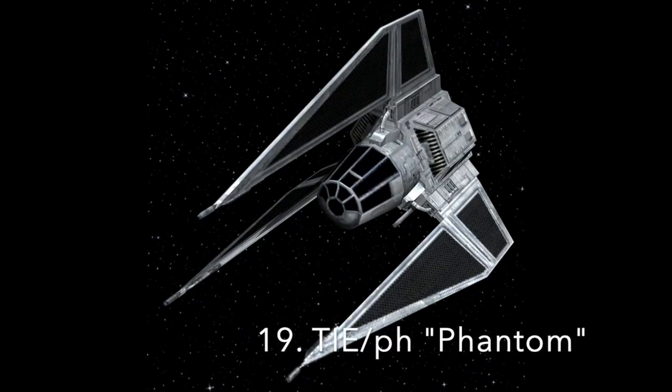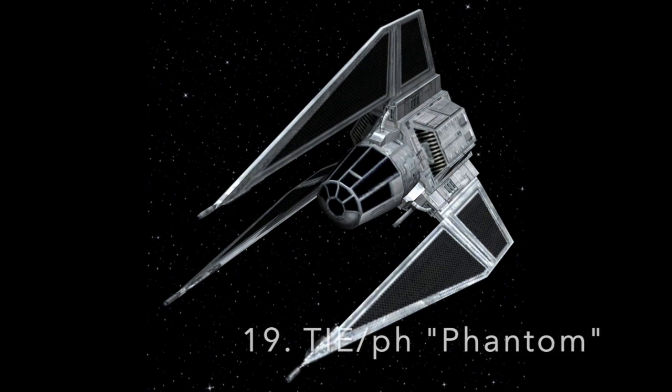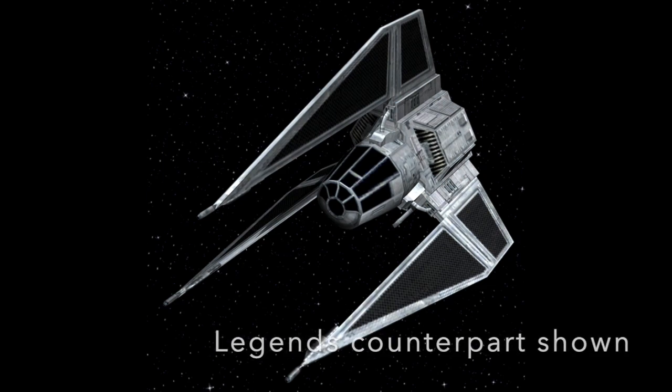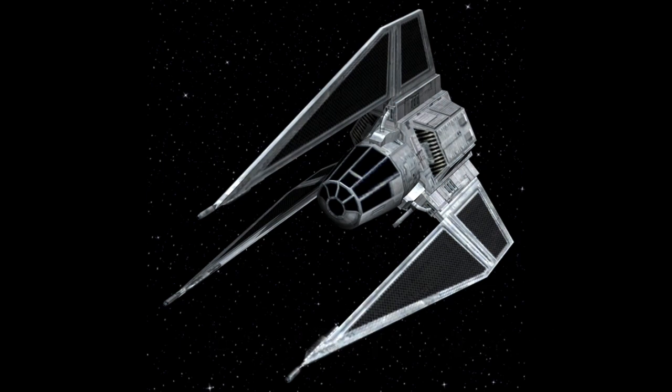Number 19: The TIE PH Phantom Multi-Role Starfighter. The TIE Phantom was a multi-role fighter only entrusted to the most experienced pilots. It featured a unique cloaking device, something almost unheard of for a ship of its size. It was crewed by a pilot and a gunner, and was a very rare ship, hence the need for experienced pilots. It had a class 1 hyperdrive, deflector shield, and a powerful sensor suite. It was armed with forward-mounted medium laser cannons.